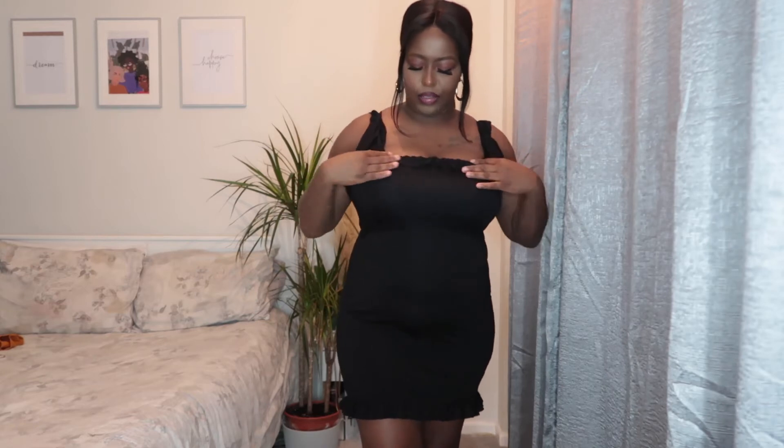My next dress is kind of like a baby doll dress — that's what I call this type of dress. In Jamaica we call them baby doll dresses because of the little frill. It's got a little tassel that you can tie and a little tassel detail at the bottom. I got this for summertime — you can see it's short sleeve and nice and fitted. I have to wear a bra with this because, you know, big breasts. I love this dress, I think it's very cute, and it's from Pretty Little Thing.